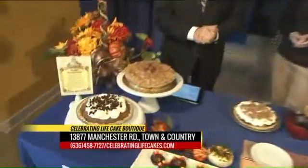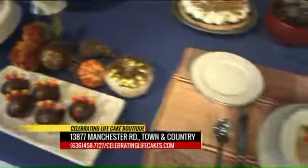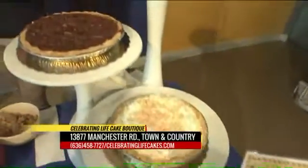It's the Celebrating Life Cake Boutique on Manchester Road about a mile west of 270 — in the town and country area. Sue, thanks so much for being with us. Happy Thanksgiving to you. We appreciate it. Thank you for having me.